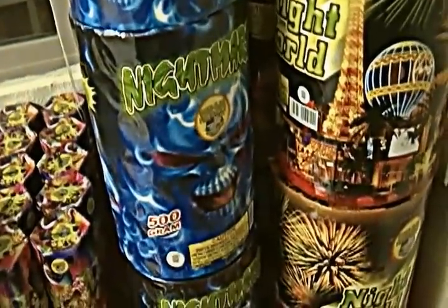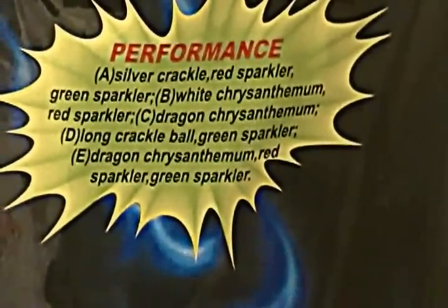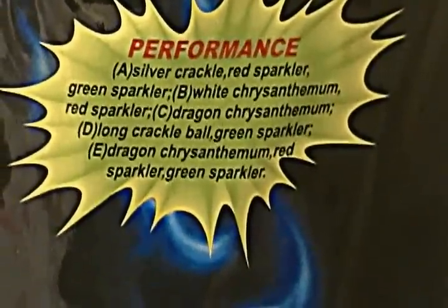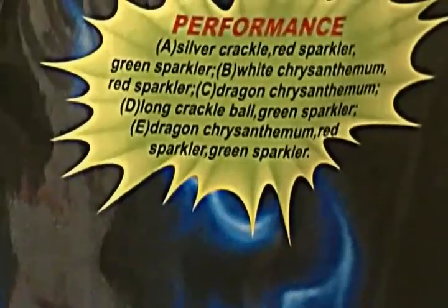And then we move on to Mama Mia, which is another one. Here we have the Nightmare — this is probably the coolest fountain I have ever seen, this thing just flat-out kicks ass. It has effects coming out of it that I have never seen come out of any fountain ever.